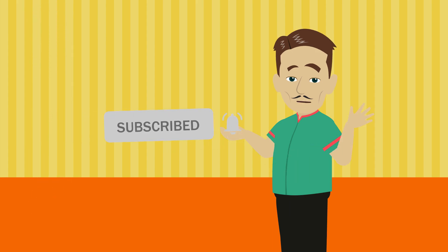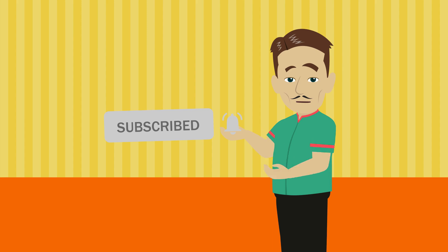Do you subscribe to the channel for notifications for the next video? Don't forget it. Thanks for watching.